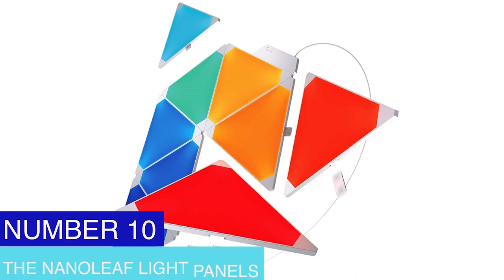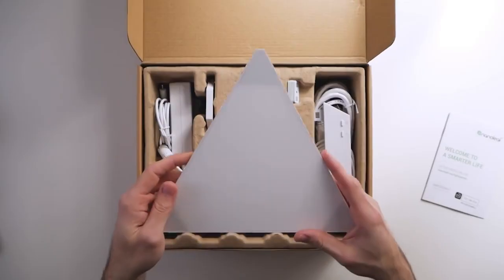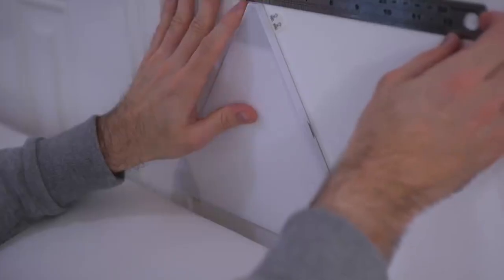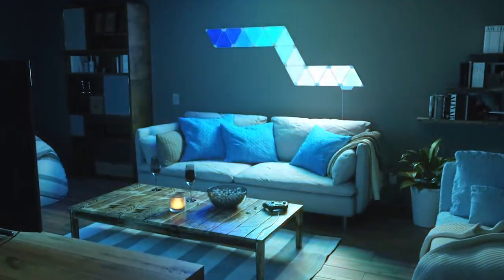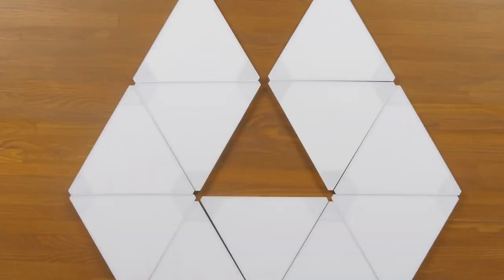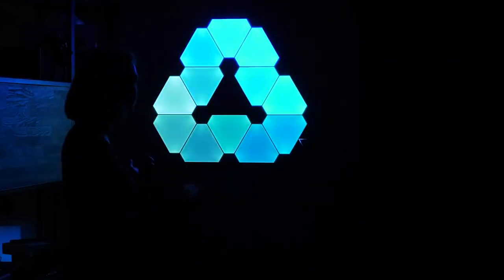Number 10: The Nanoleaf Light Panels. The modular, triangle-shaped LED light panels that make up the Nanoleaf Light Panels can be arranged in various ways to create a fully customized light display. The panels are voice-command controlled and compatible with Amazon Alexa, Google Assistant, and Apple HomeKit, and also operate through a smartphone app. The app offers a wide range of color and motion options and even allows you to create your own original patterns. The energy-efficient panels can be attached to the wall using adhesive strips, and are popular with both interior designers and tech enthusiasts.